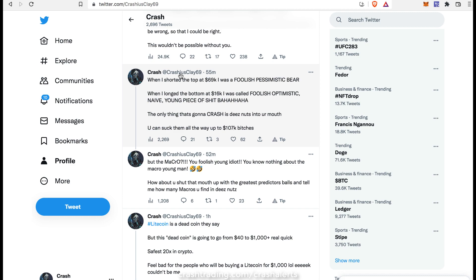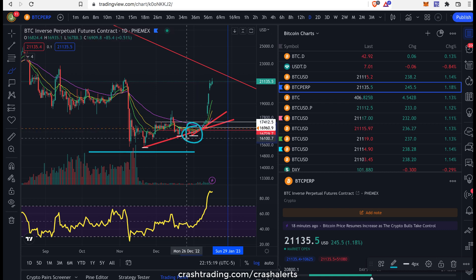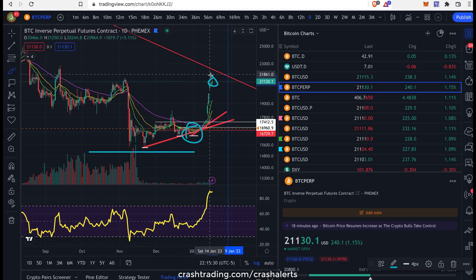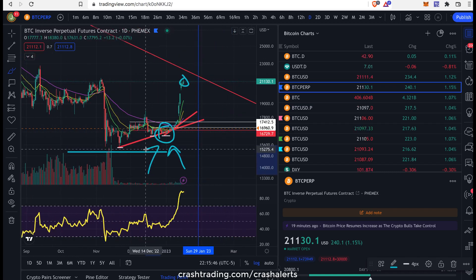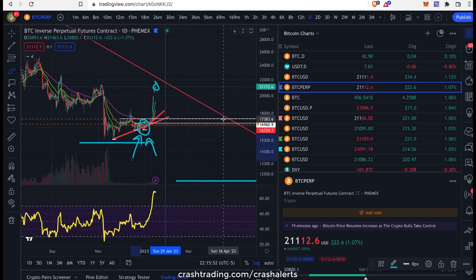I want to tell you something about that tweet — if you did not buy right here at 16k when I told you to, when I told you how bullish we were, don't take my tweet too seriously. Because I know what could happen is a lot of you guys are going to FOMO in now and buy right here. You should have been buying down there when I told you to. Realize that as bullish as I am, I'm not telling you to buy right here like I was telling you to buy there. Please keep that in mind. Even though I'm calling this as the bottom, I'm not going to be completely oblivious to the possibility of coming back lower.